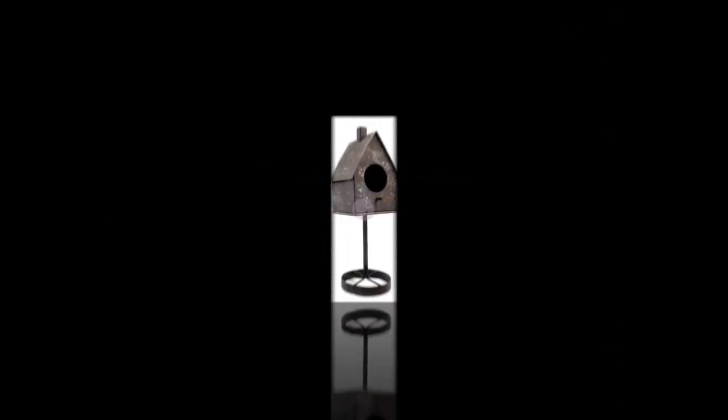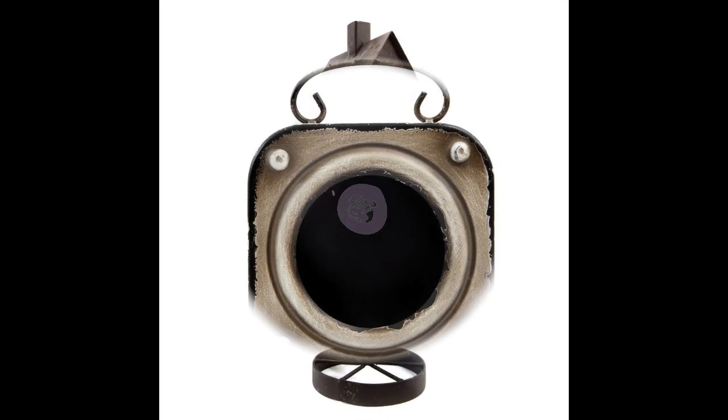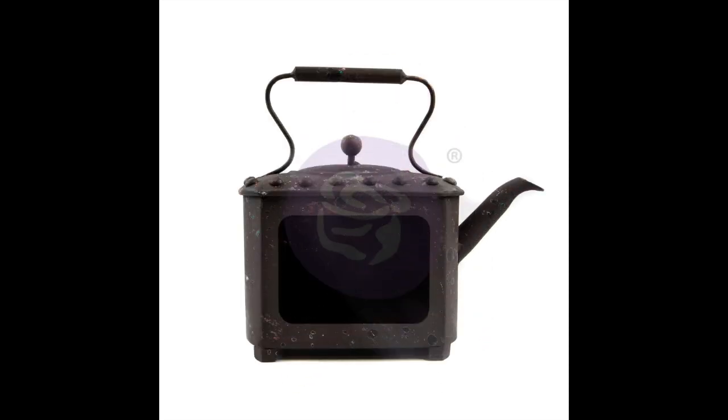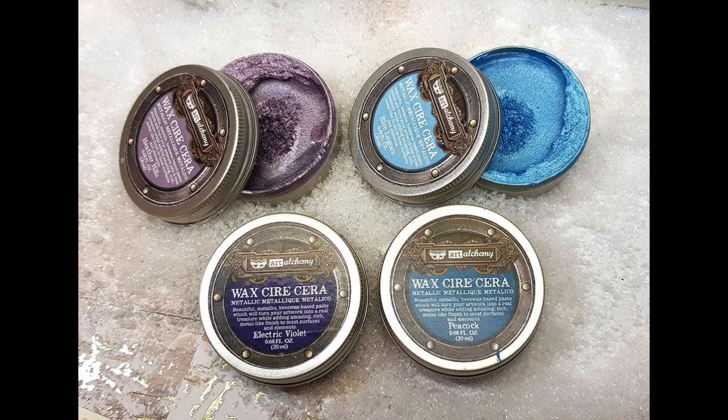Another fun product I thought I'd include — even though it's more for altering — are these amazing Finnabair metal frames. There are three new ones, and my favorite is this beautiful teapot at the end. I just love this one so much and I can't wait to alter it.